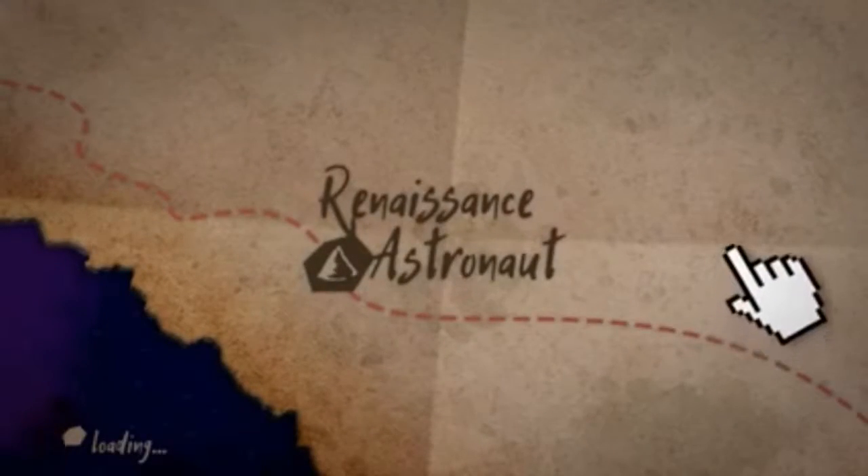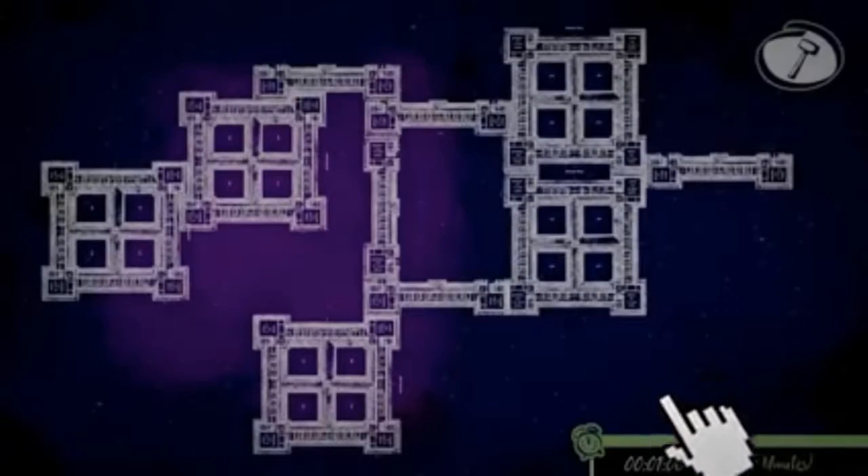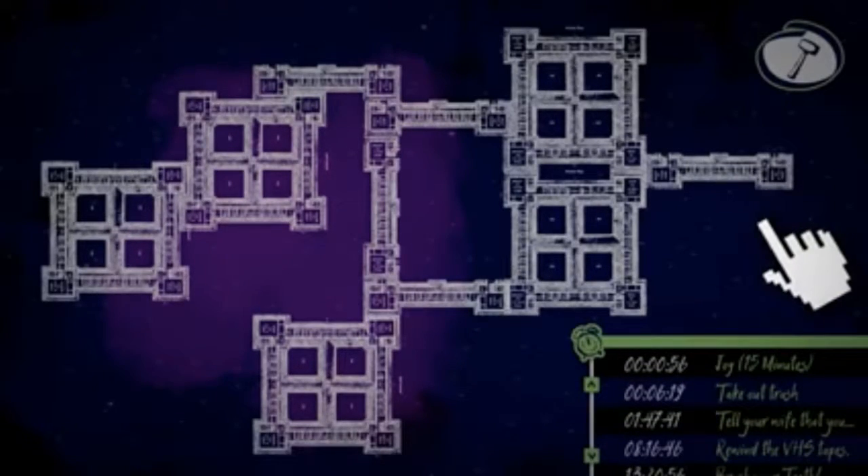Renaissance Astronaut was designed by graduate students at the University of Utah for corporations to provide to their employees. Its purpose is to help improve employee engagement, wellness, productivity, and happiness.